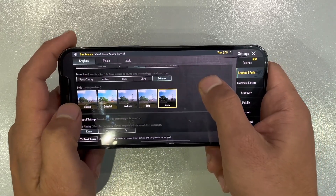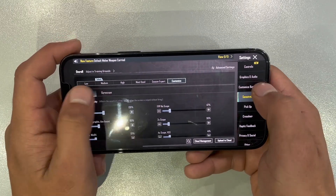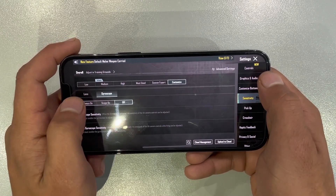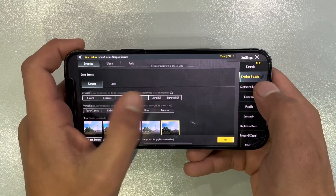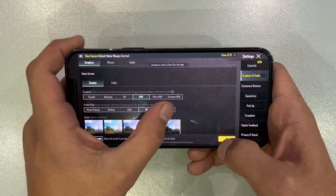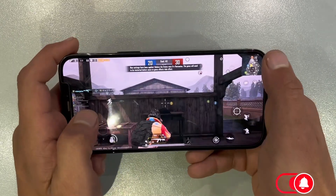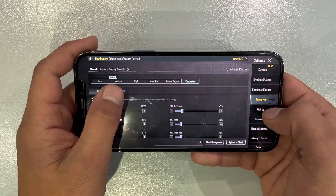Now, here's where it gets even more exciting. We maintained the high graphics settings, but what's new is the introduction of gyroscope gameplay. And let me tell you, it was nothing short of unbelievable. The precision, the control — it took the gaming experience to a whole new level. Who knew a small sensor could make such a big difference?